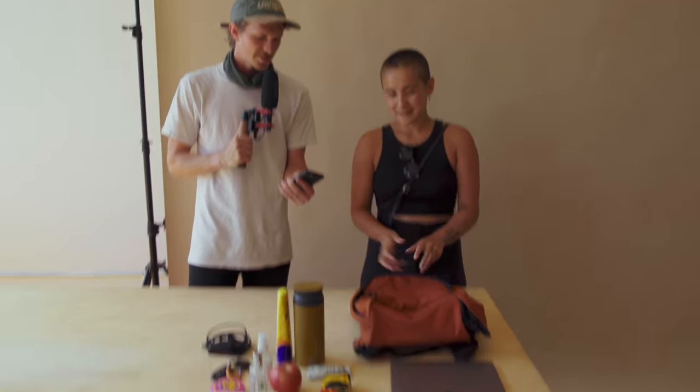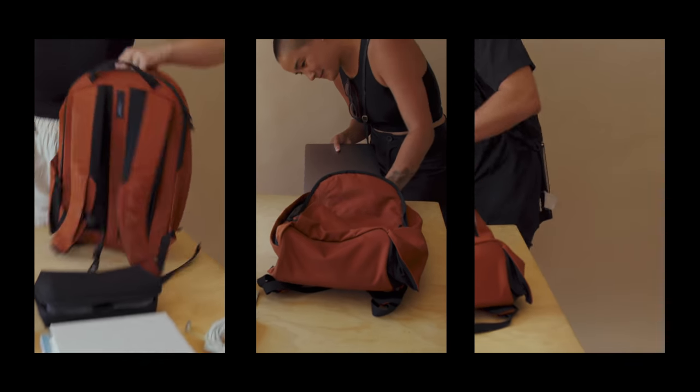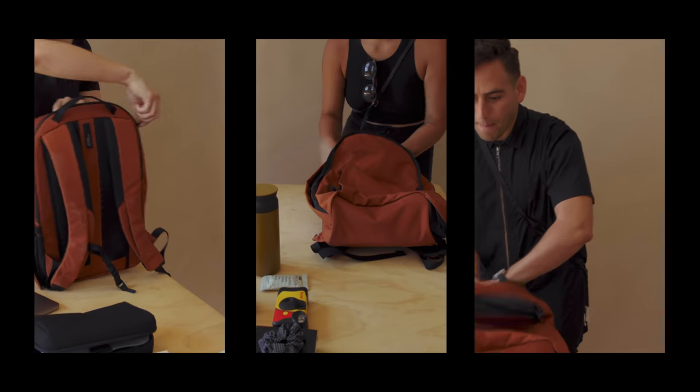You have one minute to pack this bag as best as you can, and then you're going to be scored on it by Joel, who's one of our designers. Items are here — 17-liter Moment backpack. Ready, set, go. Also starting with a laptop first — I think that's a great technique.